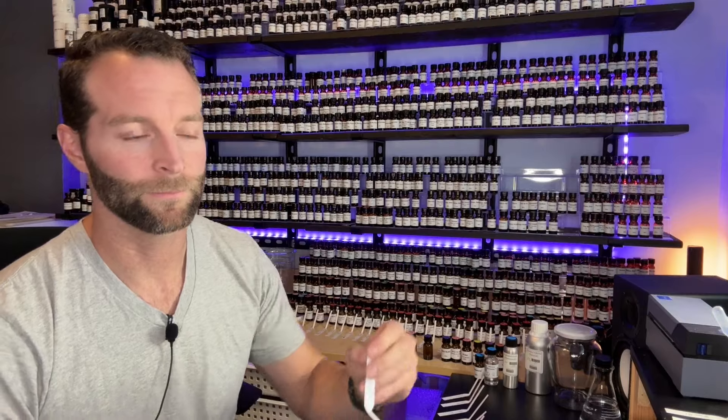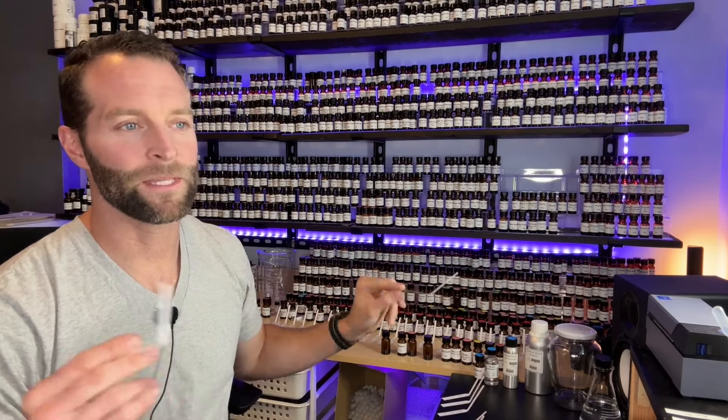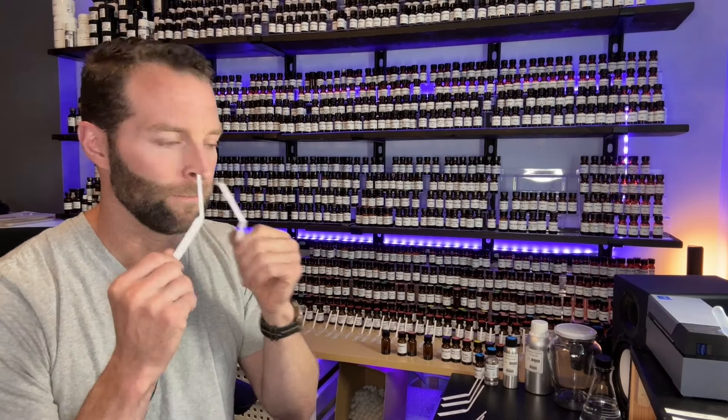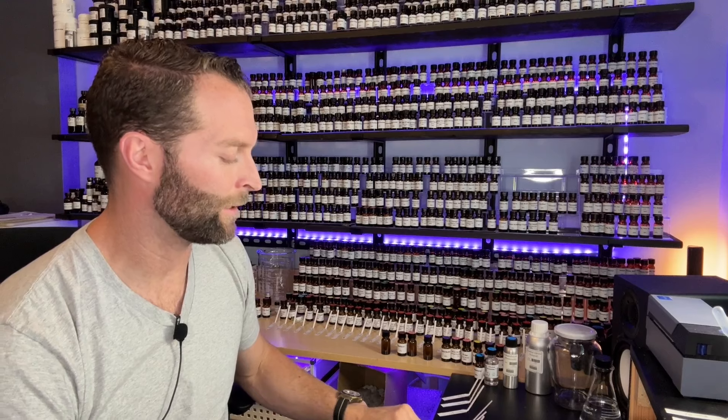Next up, Guayacol. This is subtle — looking back, it would have gone well with the vanillin piece, because there's a vanillic aspect to Guayacol at least in this dilution. It adds just a hint of warmth, a hint of smokiness that helps warm up that soft vanilla base. That is gorgeous — just lovely.